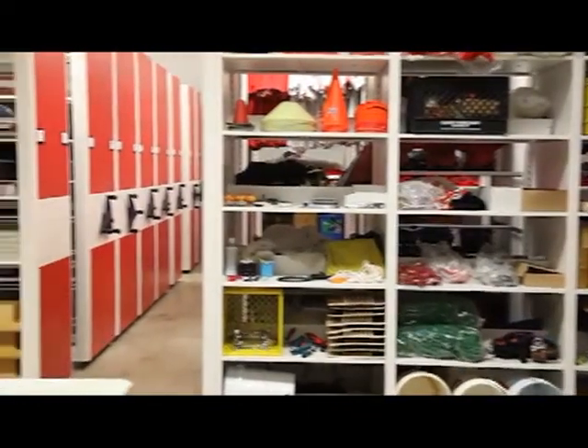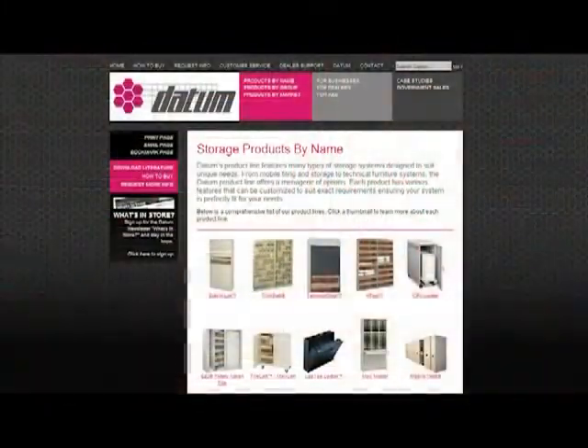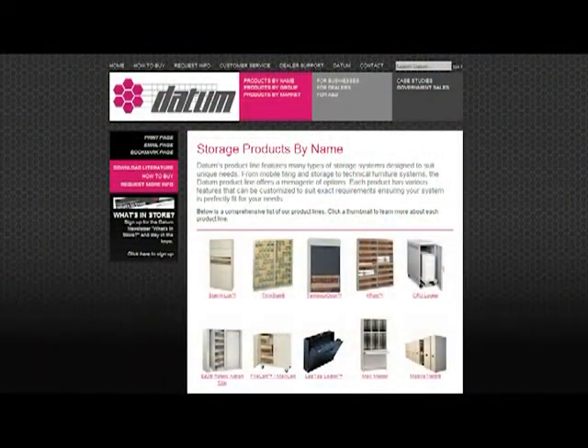The Datum Mobile Track 5 solution. Learn more about Mobile Track and other products at datumfiling.com.